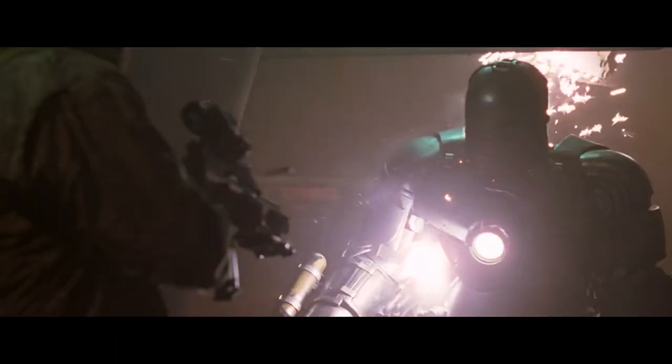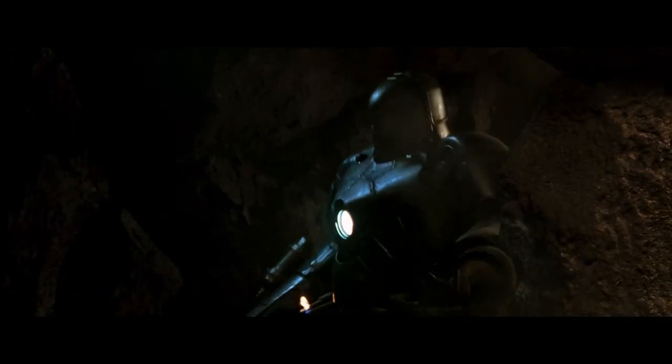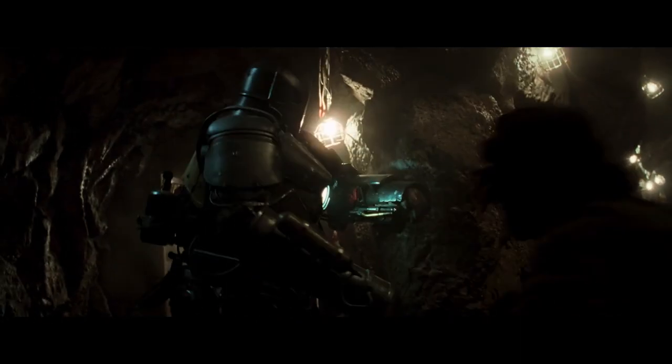The suit's enhanced striking capabilities allow Tony to send his enemies flying ten feet across the room from a single punch, but that same strength allows the arm to become wedged within the rock. It's a realistic downside to the power of the suit and showcases the fact that Tony is learning as he goes.